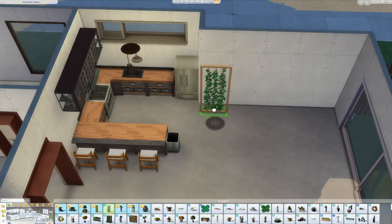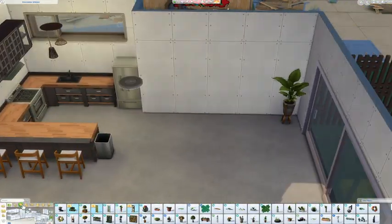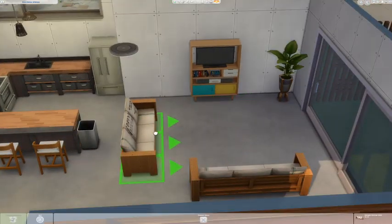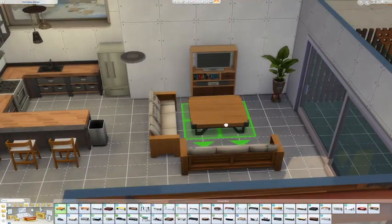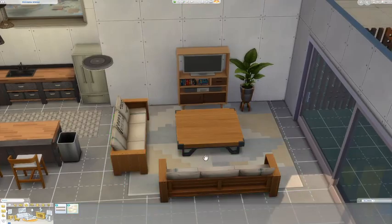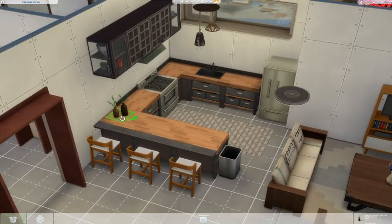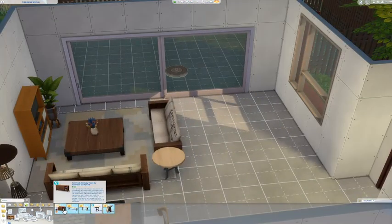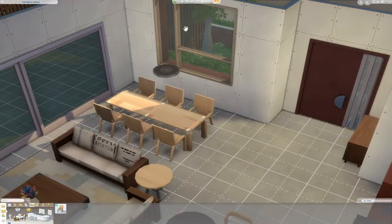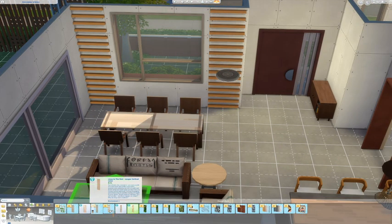I did make the kitchen pretty small. This is an open layout, so when you walk in it's very open — the kitchen, living room, and dining area are all in the same room — and I really like the way it came out. I used a mixture of Tiny Living items with the new pack items. I love these couches, they're very boho, and I have so many visions of creating boho apartments with them. I think I'm definitely going to do a bohemian-themed build series.